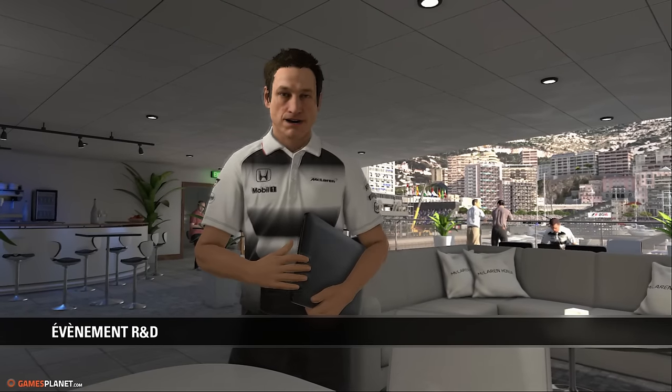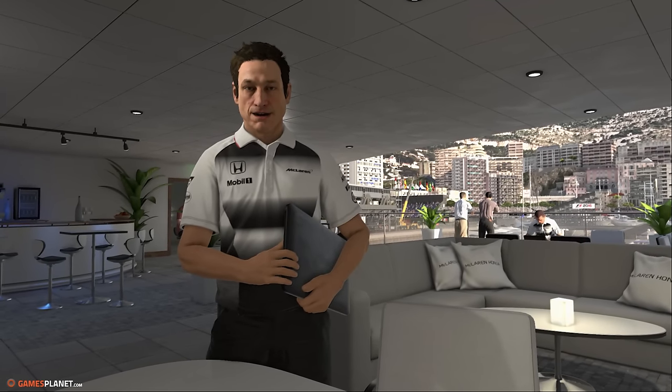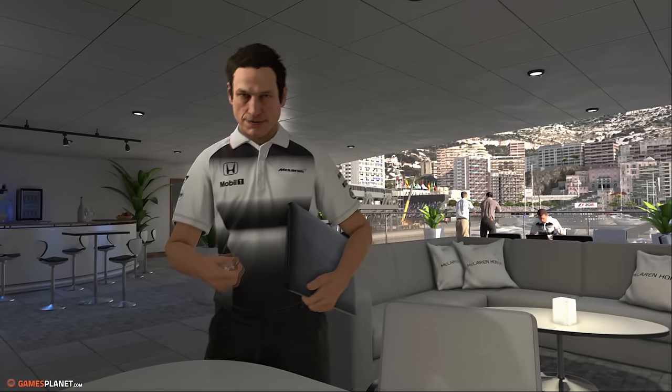Bonjour, j'ai quelque chose qui vous intéressera. Vous savez, ces améliorations dont nous avions discuté — tout est installé et les données sont prometteuses. Allons voir ça.